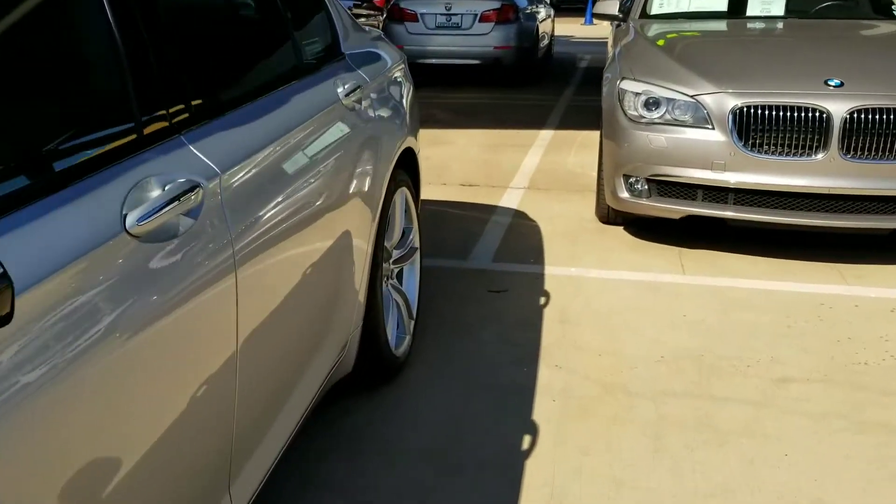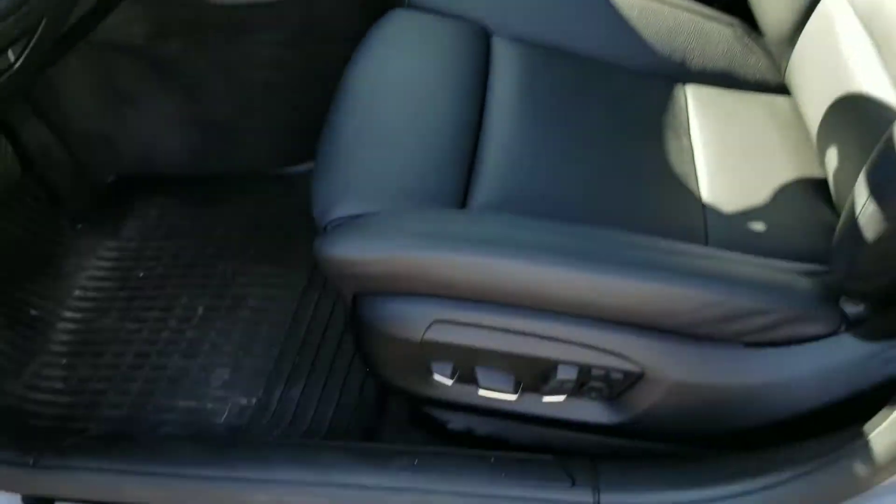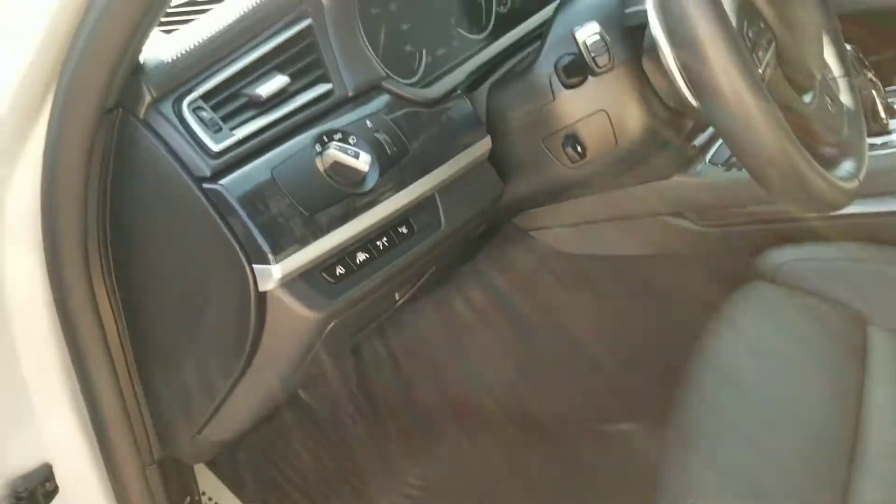Alright, probably a good time to take a look at the inside. Get away from that noise. It does have the M-Sport package and all weather floor mats.